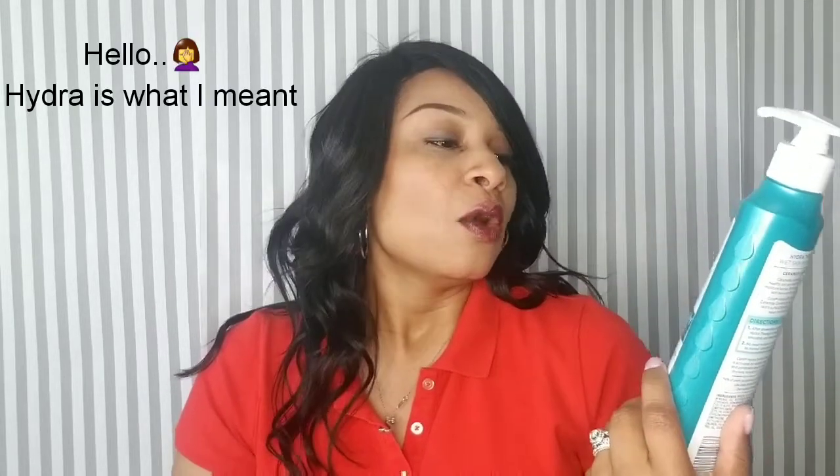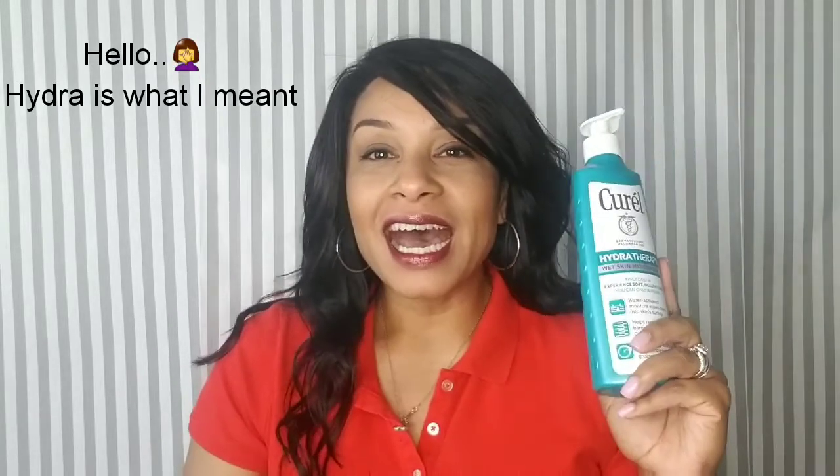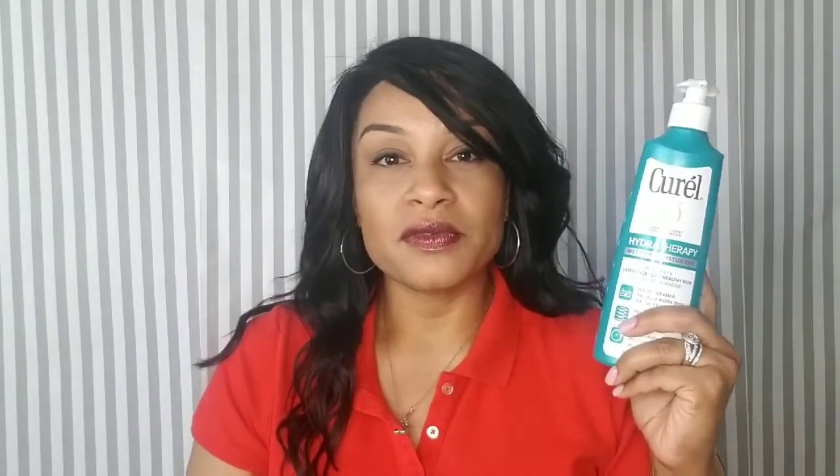The second one — I used this one for quite some time before I started using Jergens and Nivea — and that is the Curél Hydrate Therapy wet skin moisturizer. One thing I liked about this one: it was a very thin coating, but there were times where I didn't feel like my skin had enough moisture.